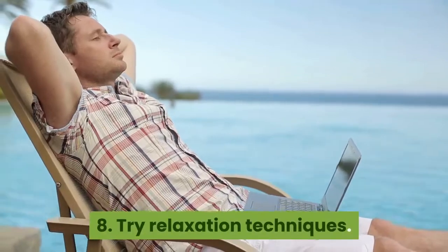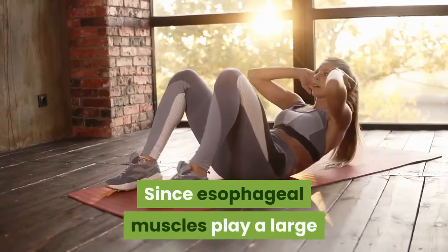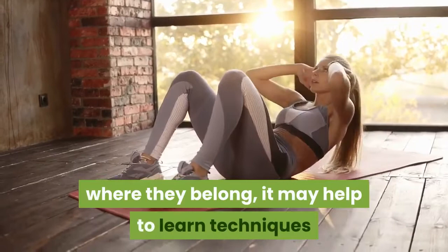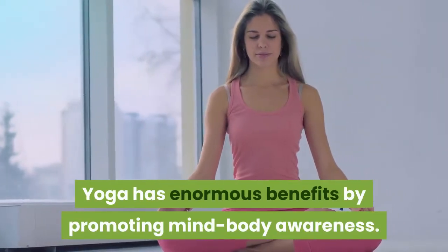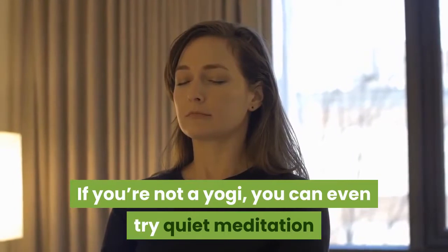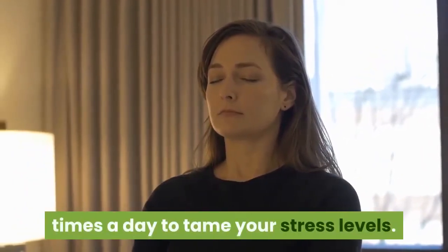8. Try relaxation techniques. GERD itself can be very stressful. Since esophageal muscles play a large role in keeping stomach acids down where they belong, it may help to learn techniques that can relax both your body and mind. Yoga has enormous benefits by promoting mind-body awareness. If you're not a yogi, you can even try quiet meditation and deep breathing for a few minutes several times a day to tame your stress levels.